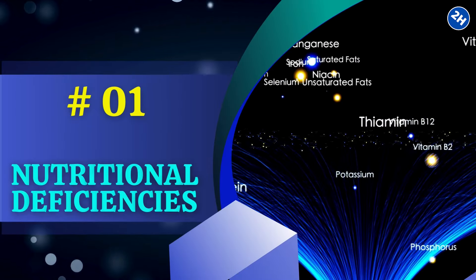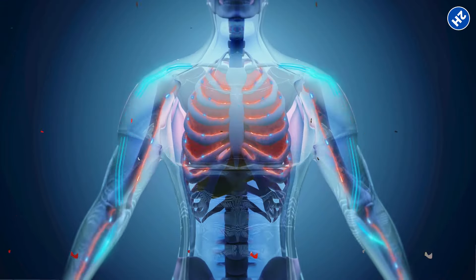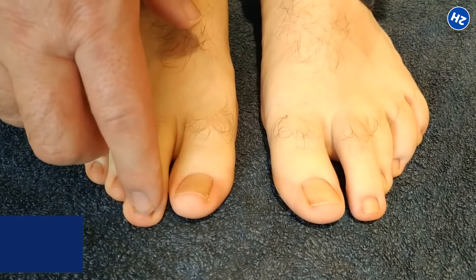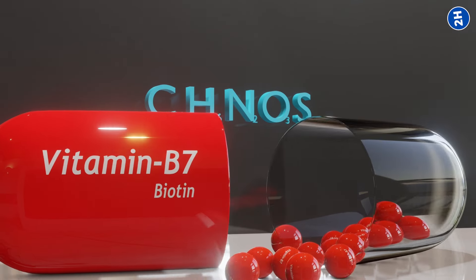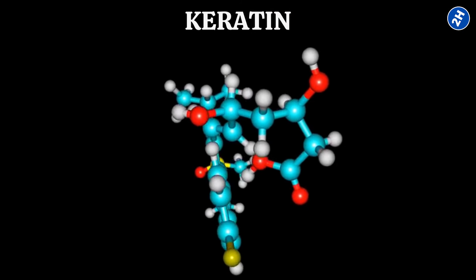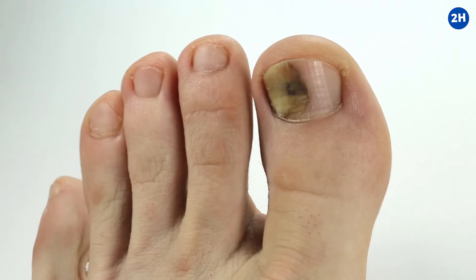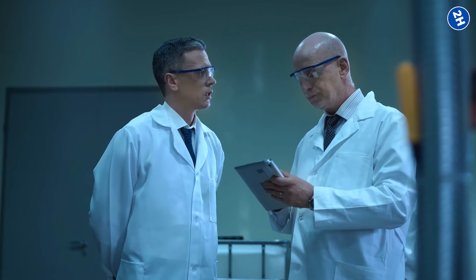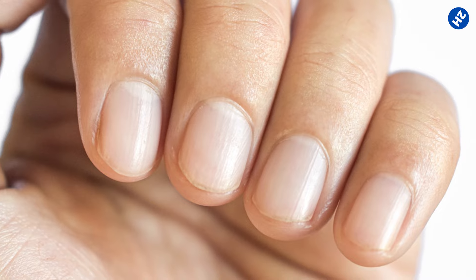Number 1: Nutritional Deficiencies. One of the common suspects behind these ridges is zinc deficiency. This mineral is like the superhero of your body, involved in all sorts of important processes, including nail growth. If you're running low on zinc, your nails might start to show it with those pesky ridges. Another key player is biotin, a type of B vitamin. Biotin plays a big role in making keratin, a key protein in your nails. Its deficiency results in weakened nail structure and slow growth, leading to ridges as the nail grows unevenly. Studies have shown that when people with nail ridges took supplements to boost their zinc or biotin levels, their nails started looking better.